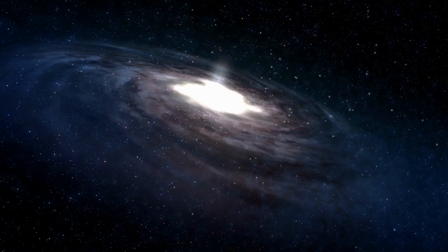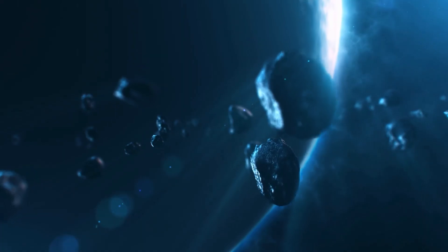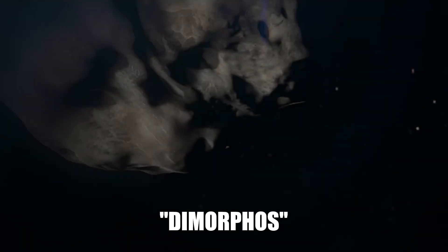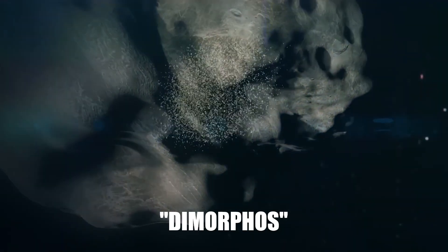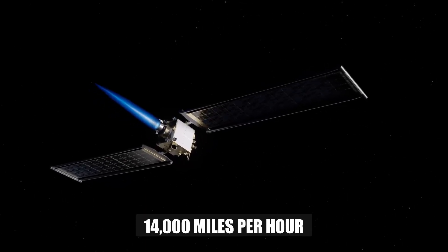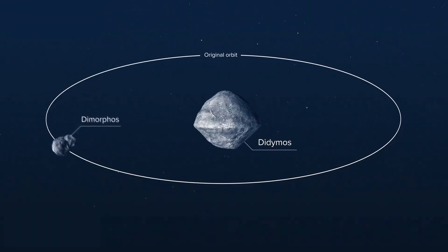NASA believes the collected data will shed light on the solar system's origins and development. They may use it to figure out how much debris was flung from the surface of the asteroid named Dimorphos when DART collided with it, and how quickly it was hurtling through space at a speed of around 14,000 miles per hour, or 22,500 kilometers per hour.